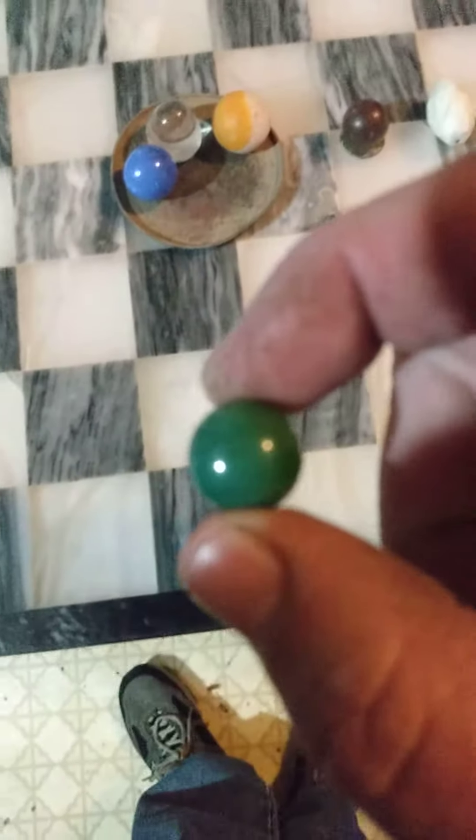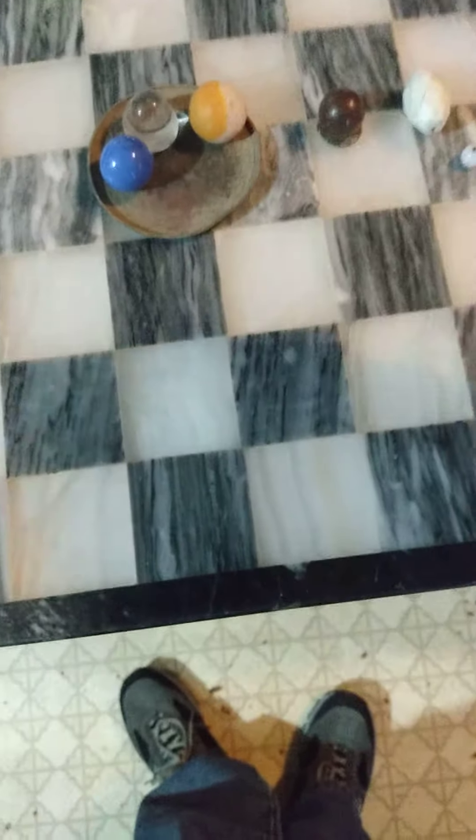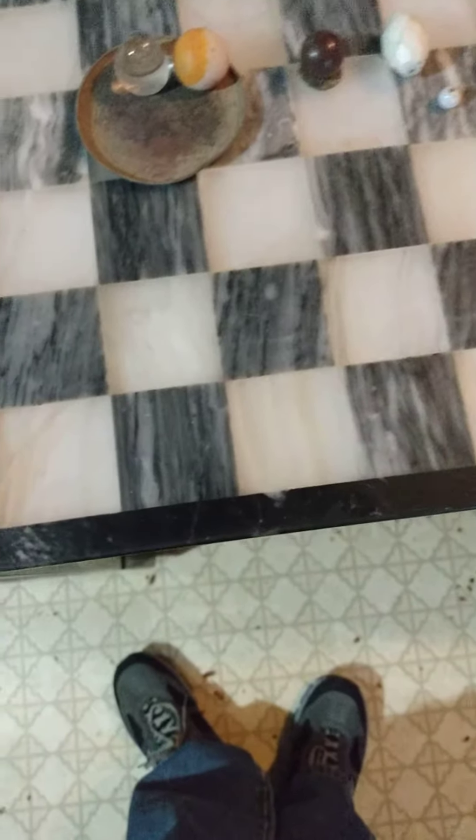Nice green one. Nice blue one — it's got some nice swirls in it, I don't know if you can see them in there or not. Broken River Marble from Hutton up in Piscataquis with Dennis from DF Digger.